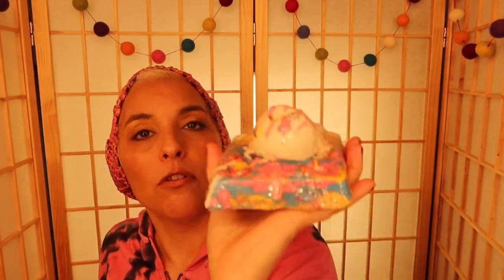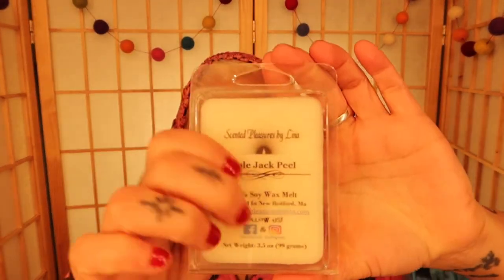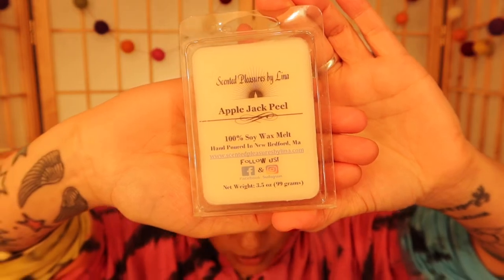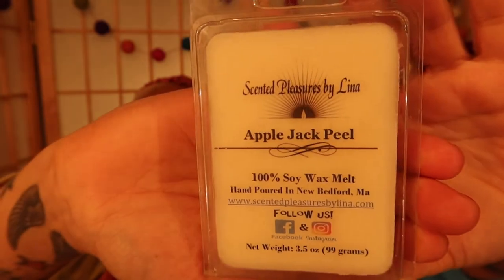Next is another bath bomb — this thing is stacked with bath bombs. This is called the Rainbow Sherbet Waffle Bubble Bath Bomb and this is a big one. This is the biggest bath bomb I've ever seen. It looks like ice cream on a waffle. Next is another one — Apple Jack Peel. We love apples around these parts — apples and cranberries in New England.